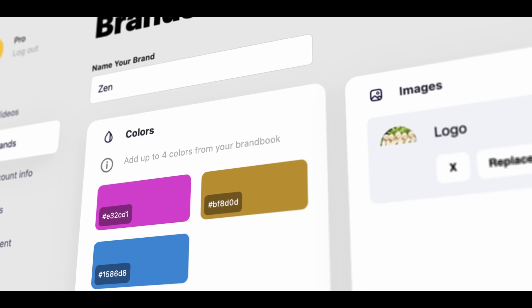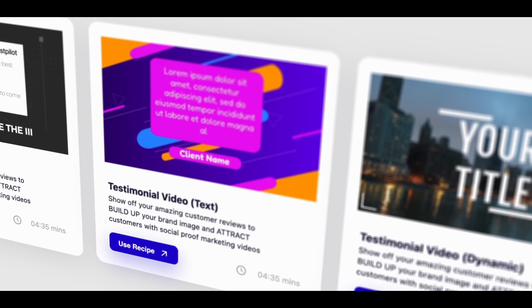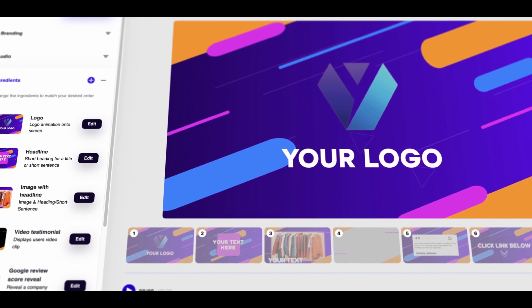Remember that you can try Videos for absolutely free today, so do click the link in the description if you'd like to have a go yourself at using our game-changing software. I hope you enjoyed the video, thanks very much for watching and as always, happy creating!